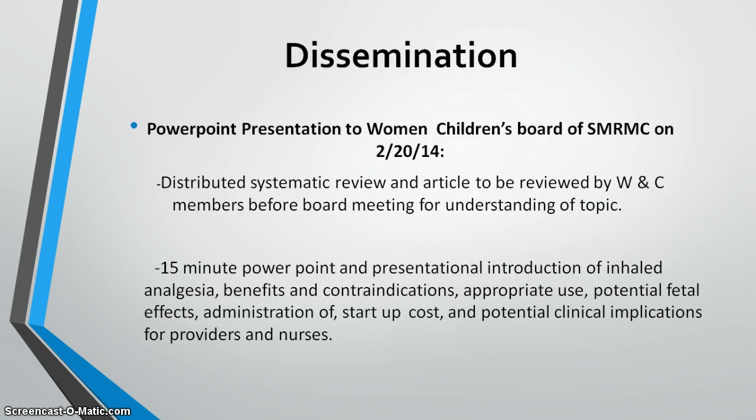In terms of implementation: I worked quickly to determine if this project was viable. In February, I gave an initial 15-minute PowerPoint presentation on inhaled analgesia — benefits, contraindications, and more — to the Women and Children's Board at Saint Mary's Regional Medical Center. Prior to the meeting, I distributed a systematic review article used for my paper and a nursing-related article on nitrous oxide use to all board members and staff nurses.